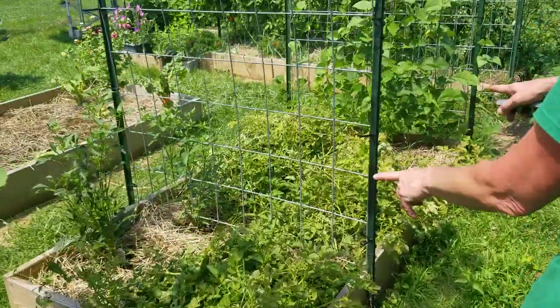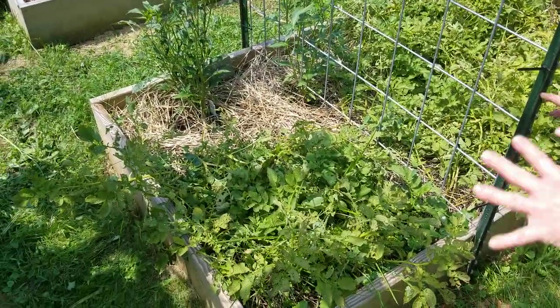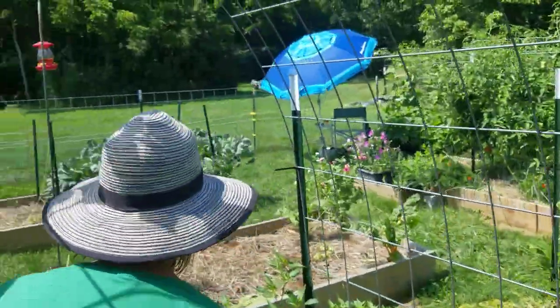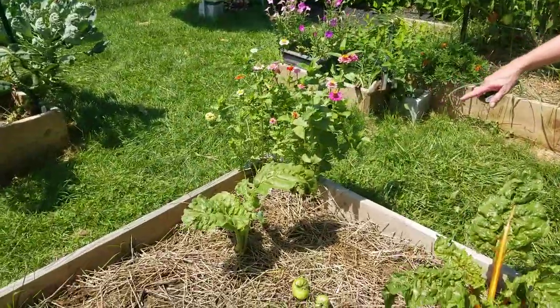These are the last of the potatoes — I was going to harvest them this week but it rained three inches so it's kind of wet down there. I'll just wait. There's also volunteer Swiss chard from last year.